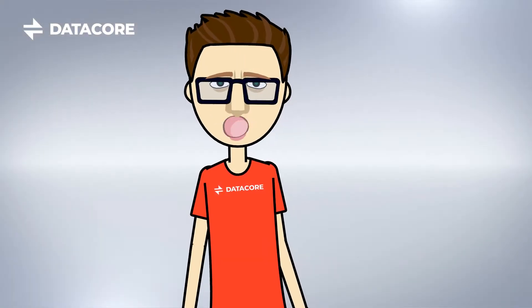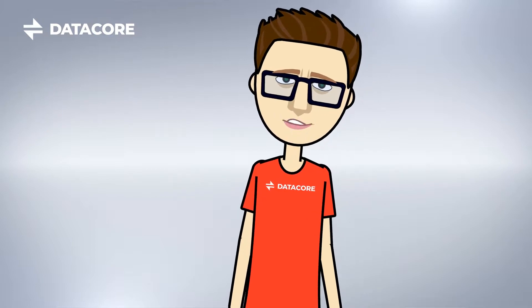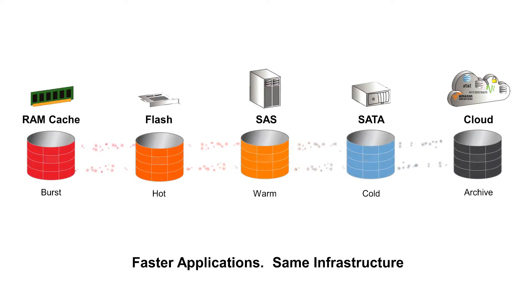Not once a week, not once a day. This is ongoing, real-time tuning of your data. Data can be automatically migrated from flash to enterprise storage to near-line storage, and even off to the cloud for archival.